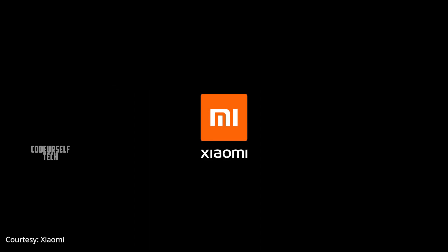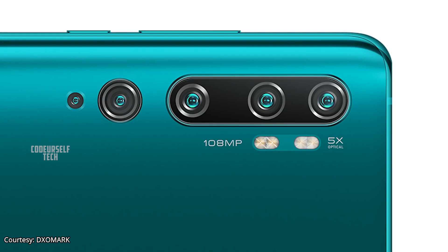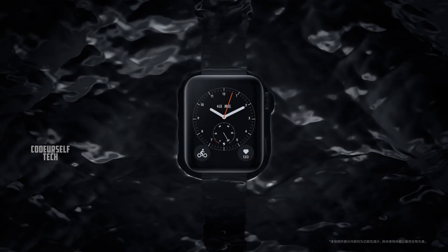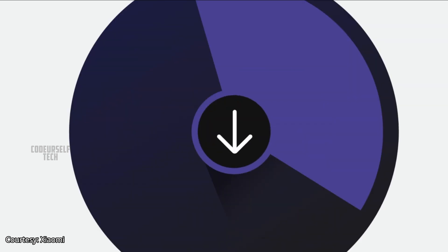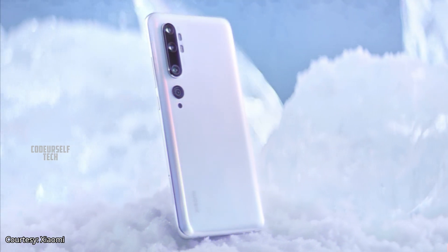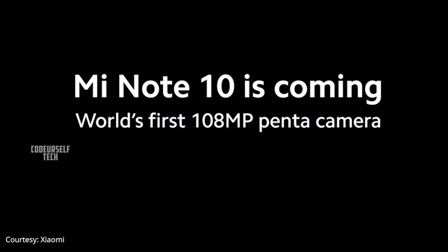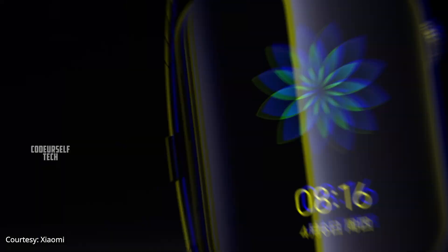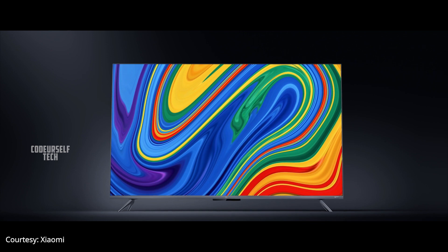Xiaomi has launched the world's first 108MP camera smartphone, the Mi CC9 Pro, Xiaomi's first Mi Smart Watch, and the Mi Smart TV Series 5 in China. These products are expected to launch by December in India. The Mi CC9 Pro will be launched as the Mi Note 10 in India and other regions of the world. Let's explore the key highlights of the Mi Note 10, the Mi Smart Watch, and the Mi Smart TV Series 5 in this video.